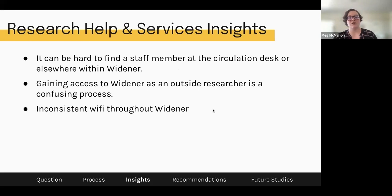Research help and service insights: it can be hard to find a staff member at the circulation desk or elsewhere in Widener, specifically someone who can really help with research — not just a student worker. Gaining access to Widener as an outside researcher is a confusing process; outside researchers said navigating the access process even remotely was hard because of email getting passed around from person to person. And the last insight is inconsistent Wi-Fi throughout Widener — this might be hard to fix because it's an old building, but it was noted a lot throughout our conversations.